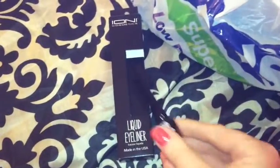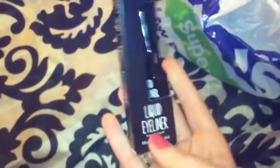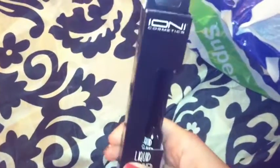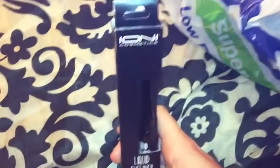I also picked up a liquid eyeliner by Ioni Cosmetics. It's just a liquid liner and I thought I'd try it — it was only $1.50. I did try some Ioni nail polishes at the beginning of spring, and I bought my little niece one as well. She liked it and I liked mine too, so I thought I'd give this a shot.